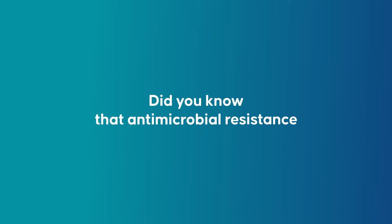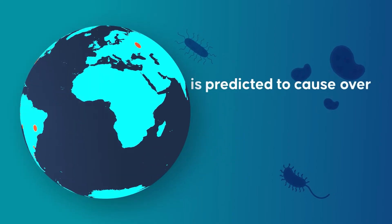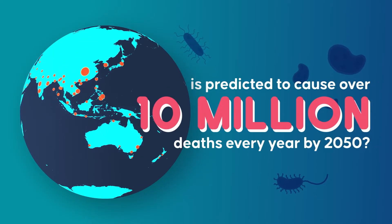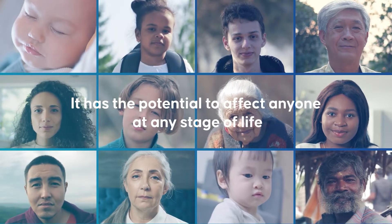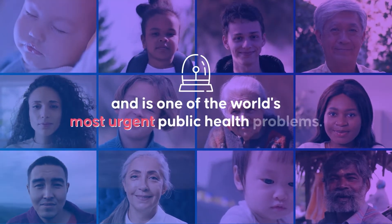Did you know that antimicrobial resistance, known as AMR, is predicted to cause over 10 million deaths every year by 2050? It has the potential to affect anyone at any stage of life and is one of the world's most urgent public health problems.